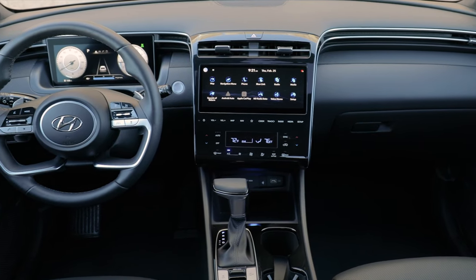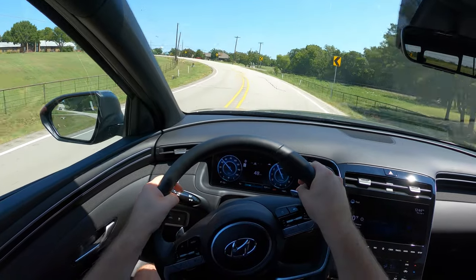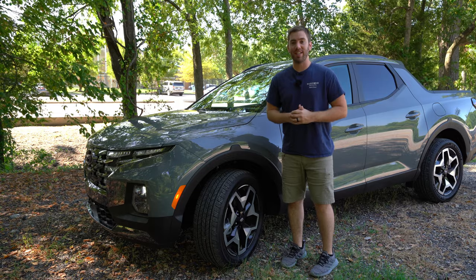Today we're going to take a full detailed look at the exterior, hop inside, take a look at the interior, and get it out on the road for a test drive. Let's go ahead and get started.